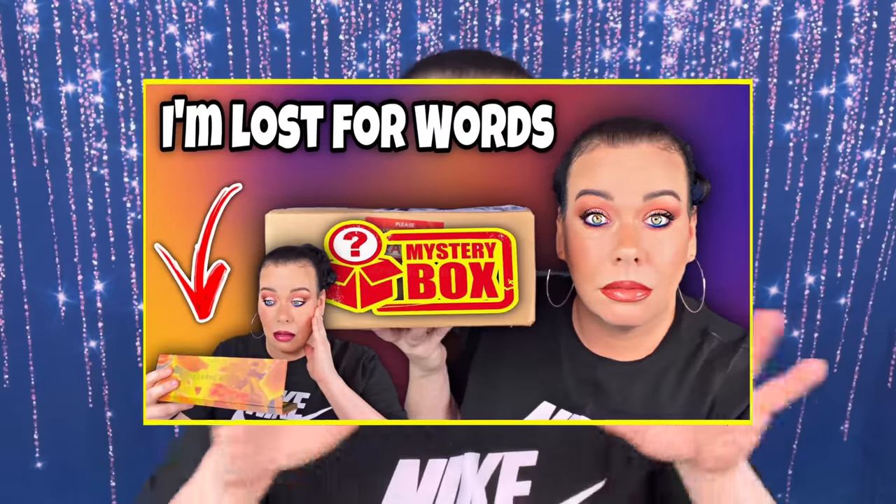Mel Cosmetics had two mystery boxes for Black Friday — the $25 mystery box and the $75 mystery box. I just got done unboxing the $25 mystery box and did a little try-on. Now we're going to do the $75 mystery box. It all came in one box, so that's why the box doesn't look so pretty. Here are my thoughts and opinions on whether it's worth the $75.